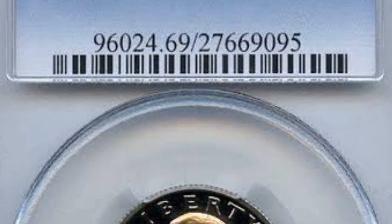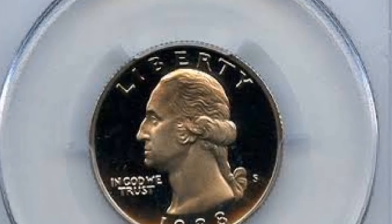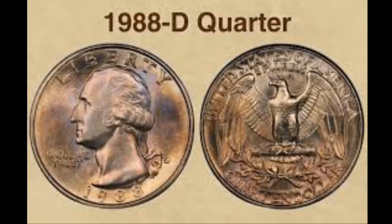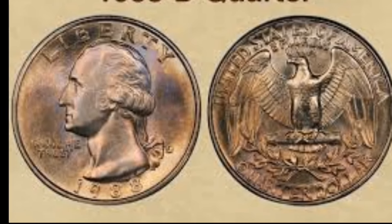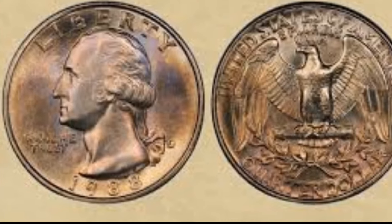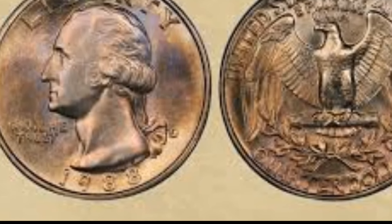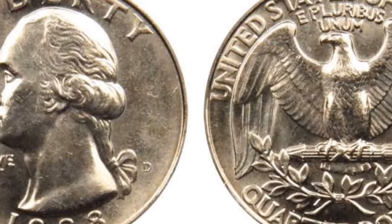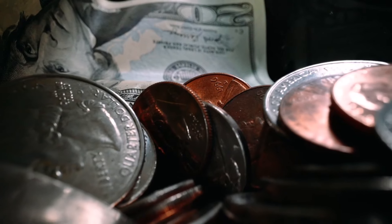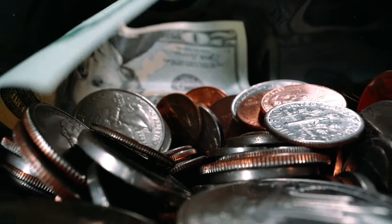Next up, the rare Washington quarter dollar 1987 with a large date and D mint mark in very fine condition. This coin is a prized possession for collectors and its value in today's market is quite impressive. The Washington quarter dollar was minted in 1987 at the Denver Mint as indicated by the D mint mark. What sets this coin apart is its large date, which is a unique feature that makes it highly sought after by collectors.